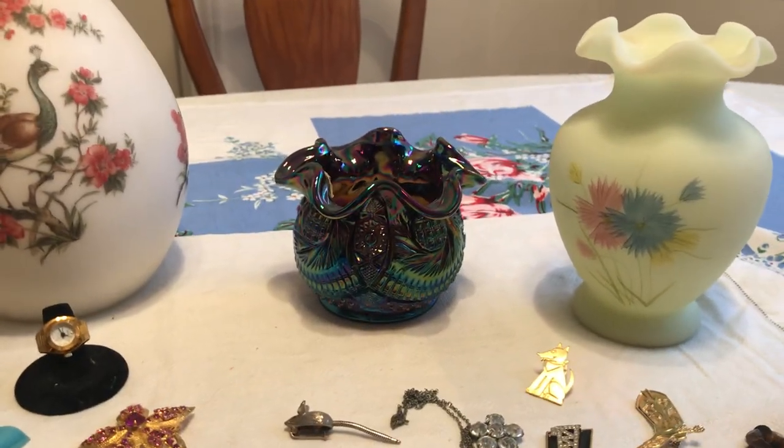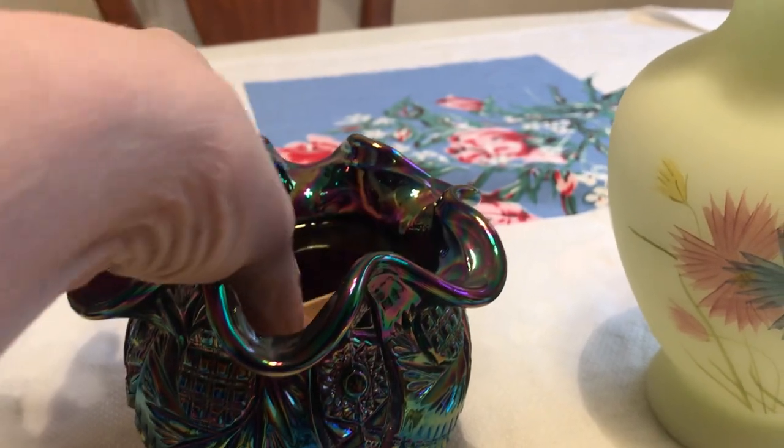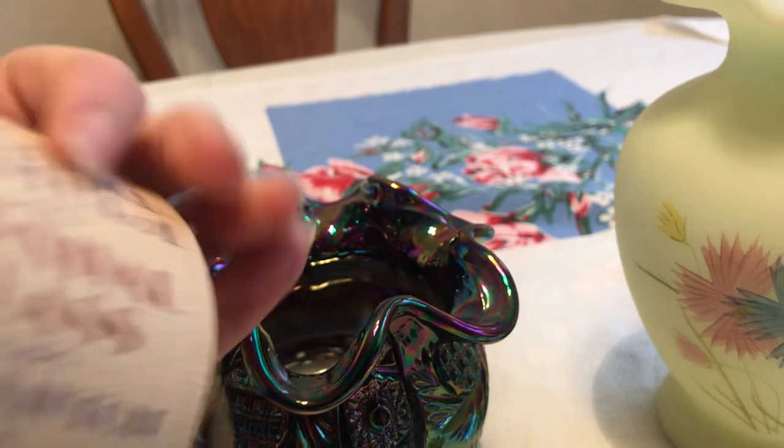This was in there — this is that purple iridescent Fenton, and it's got the carnival glass by Fenton brochure inside it. That was pretty as well.